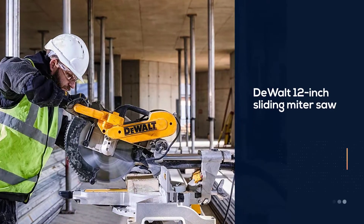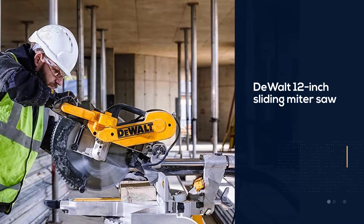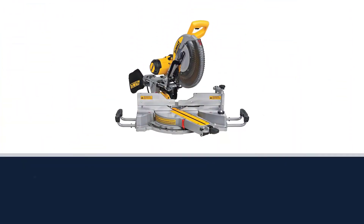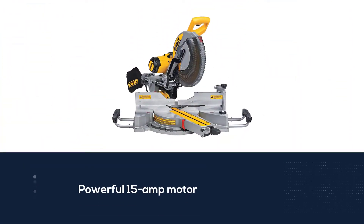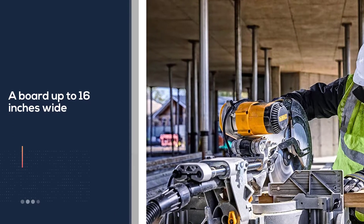The saw comes with a powerful 15 amp motor, and its sliding rails allow the user to cut a board up to 16 inches wide. The DeWalt mitre saw also features a bright LED light that illuminates the cutting field so the user can see exactly where they are cutting.